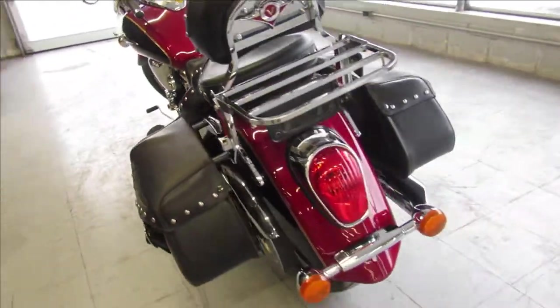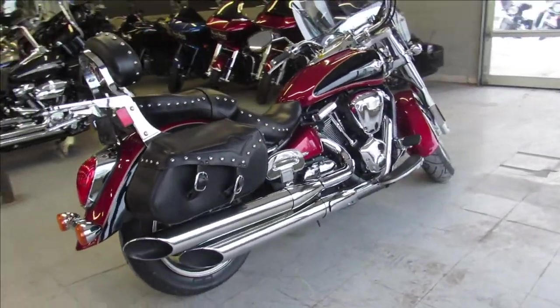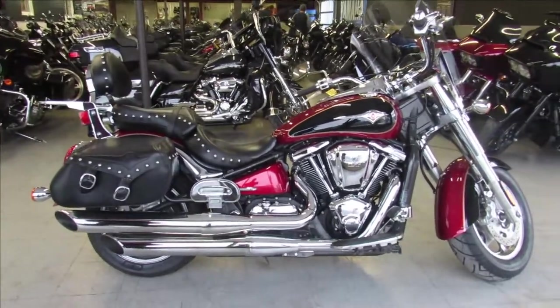Comes with all the extras: windshield, saddlebags, backrests, luggage racks, and tons of chrome guys. It's got it all. Give us a call, we'll get it done — 810-648-9500.